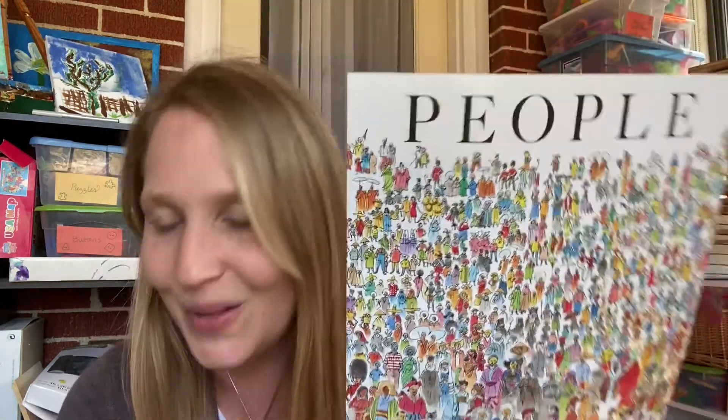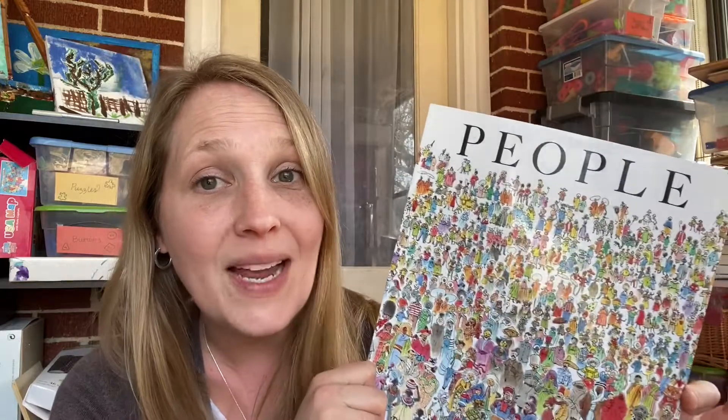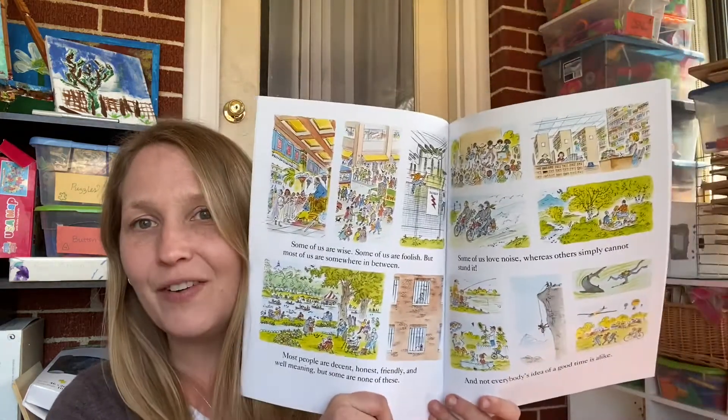Alright guys, we're on the last two books. I got People, by Peter Spier. If you aren't familiar with this author, it is so good. This one used to be a recommendation for kindergarten with My Father's World — I don't know why they took it out — but I'm excited to have it because we're still going to add it in. I may even use it during our current curriculum since we're doing exploring countries and cultures. It's about how people are different, things that people do, people around the world, different cultures. I think it's going to be really good for diversity and those kinds of topics.